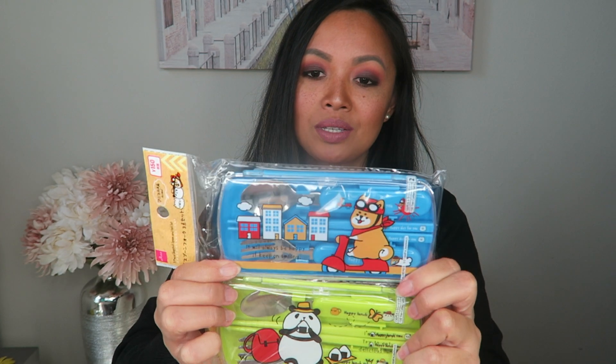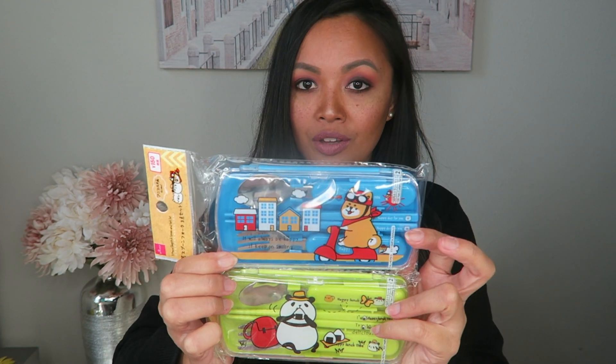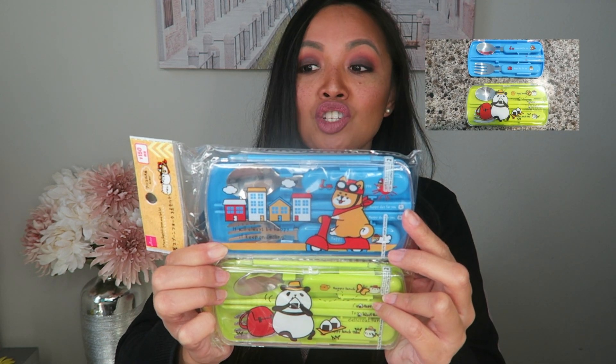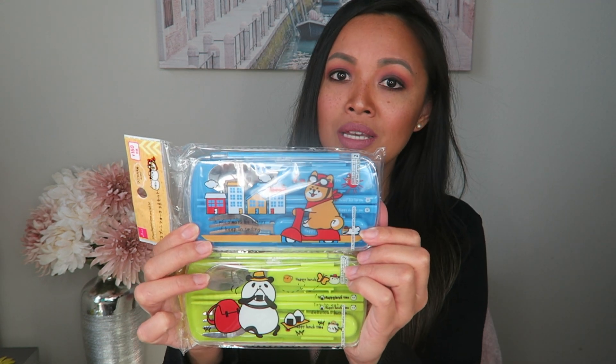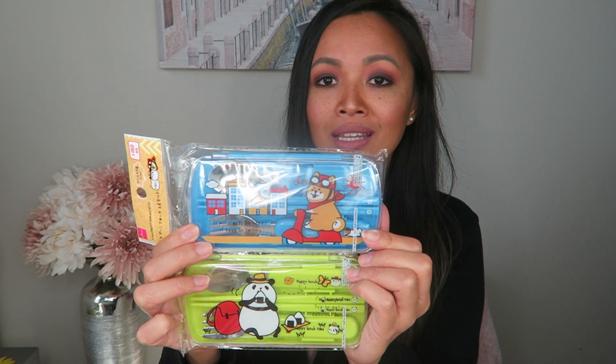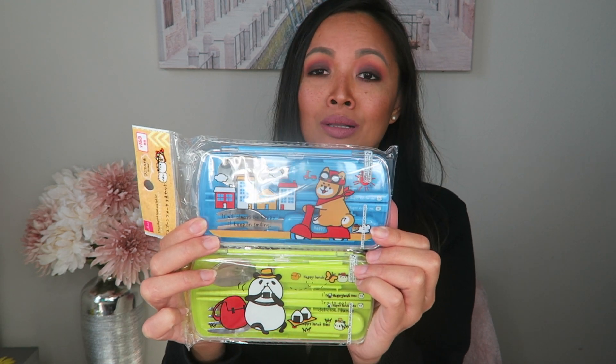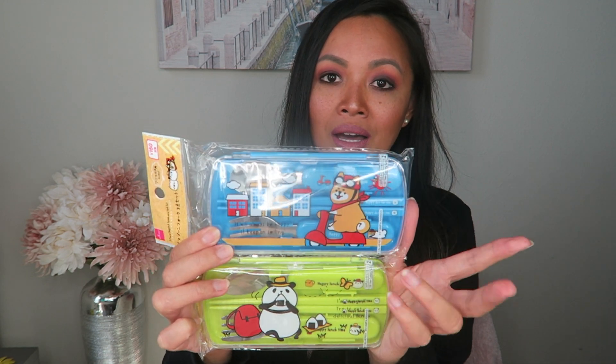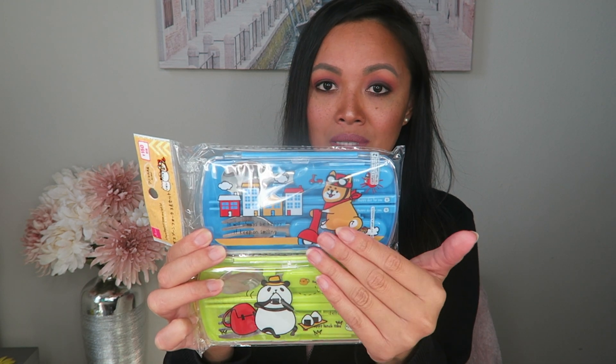Next, I picked up these utensil sets for my children — these are perfect for school. The fact that it comes with a case, a spoon, a fork, and chopsticks is such a great deal. If you were to pick up something similar from a place like Target, these would probably run you close to $5, $6, maybe even up to $8, and it doesn't even come with nearly as many items as these do.